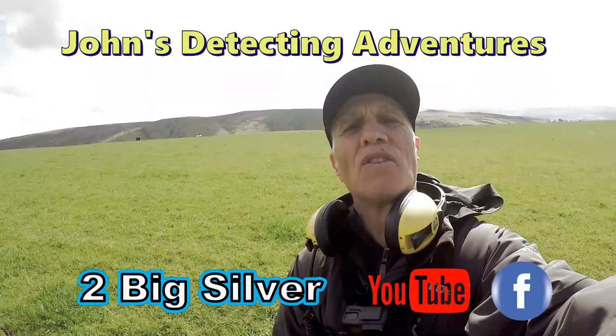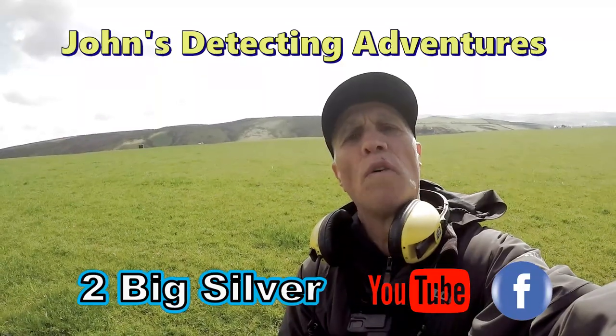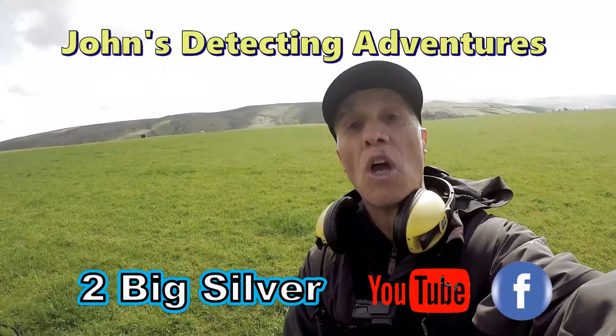Welcome to John's Mettleton Adventures. Here we are searching for history on a field that's been ploughed. No footpaths, but we're just gonna see what's on it. Welcome, join me.